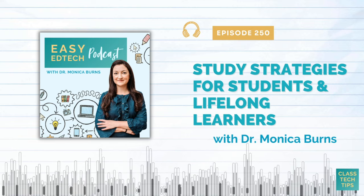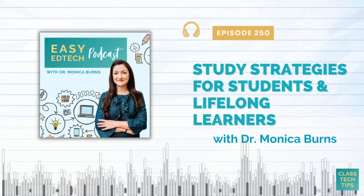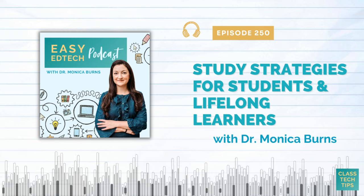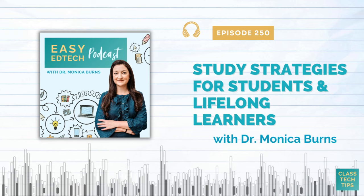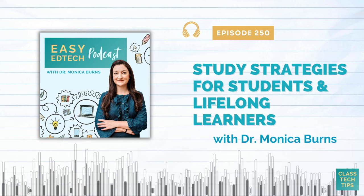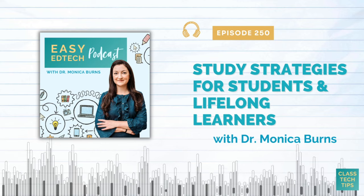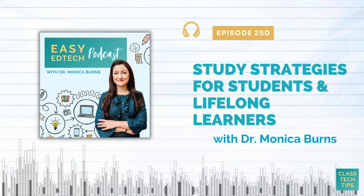I have lots of exciting things in store for you this year. Each episode of the Easy EdTech Podcast is designed to give you ideas you can try yourself, share with a colleague, or bookmark for later in the school year. Get ready for stories from my time in the classroom, the work I do now with schools and districts, and my travels to different edtech events, as well as practical ideas and inspiring stories from new guests each month.